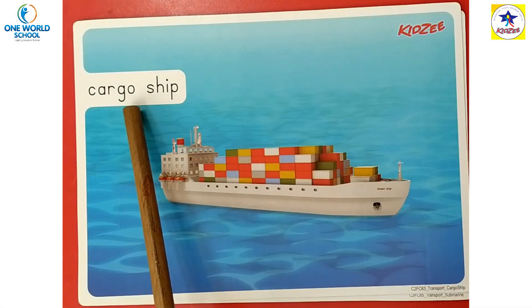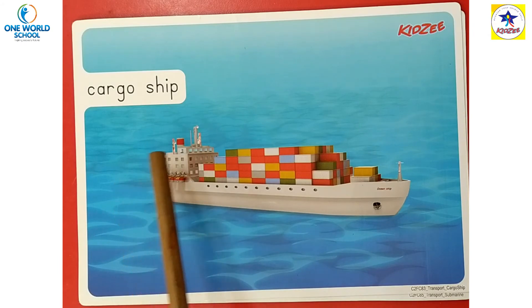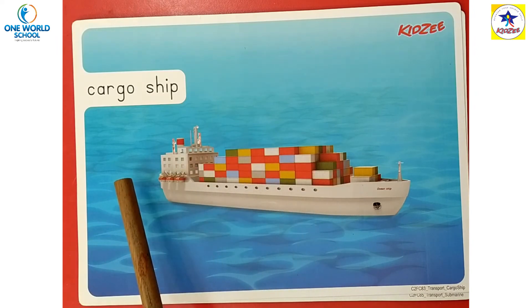Next is cargo ship. Cargo ships are huge ships that carry goods and materials from one place to another place. ये cargo ship है — इसमें हम कितना सारा material लेकर एक जगह से दूसरी जगह पर पहुंचा सकते हैं। For example, some fruits we eat don't grow in India.